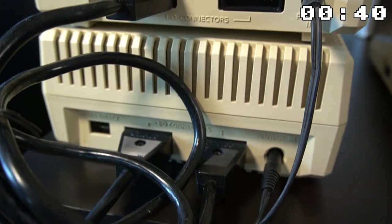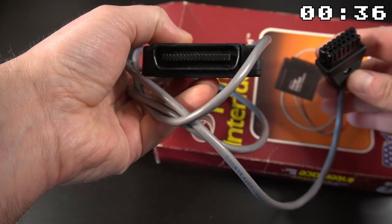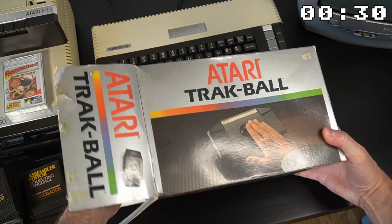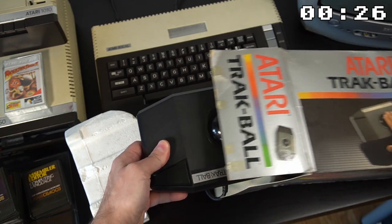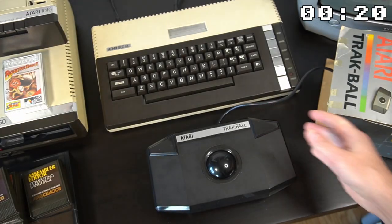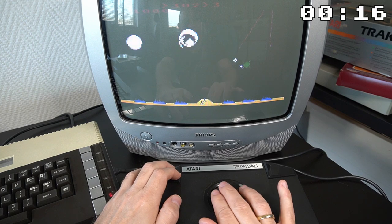All of these peripherals were connected using the SIO cable, which could daisy-chain them all together. SIO was also the predecessor of USB. The Atari 800XL was also compatible with a variety of input devices, including a trackball, which was particularly well suited for arcade style games. One of the most popular games for the Atari 800XL that utilized the trackball was Missile Command.